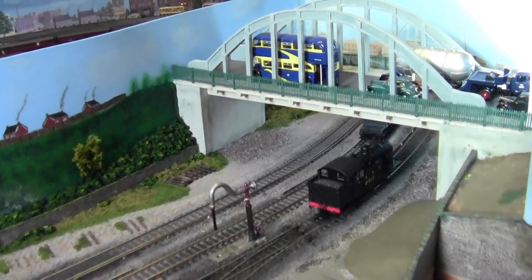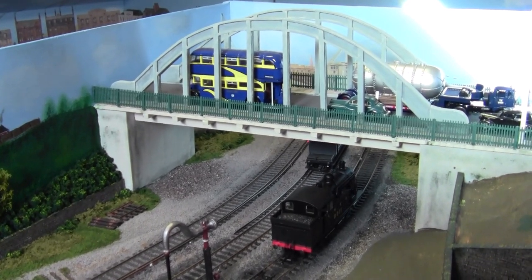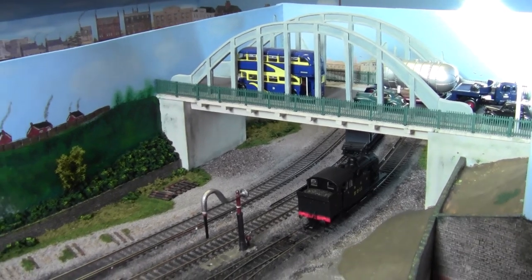And there's the River Drive bridge — the first structure to go onto this baseboard, beginning last year I think it was.